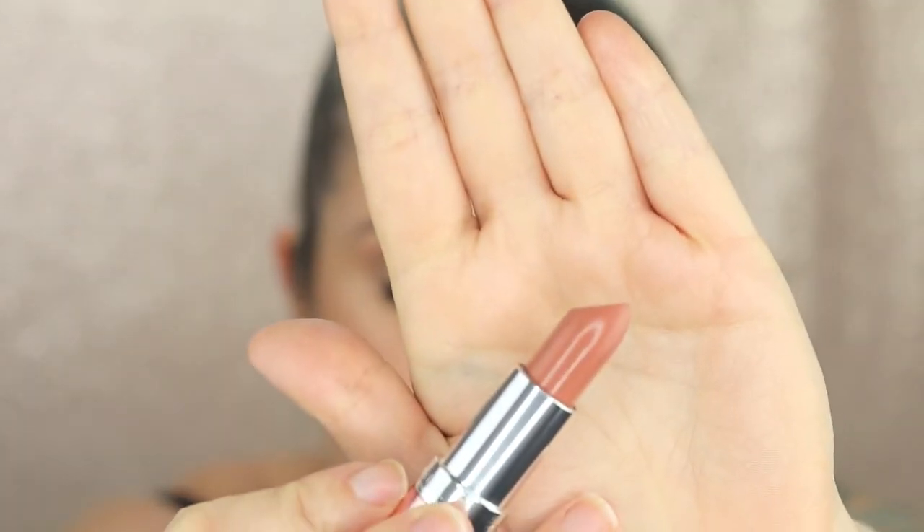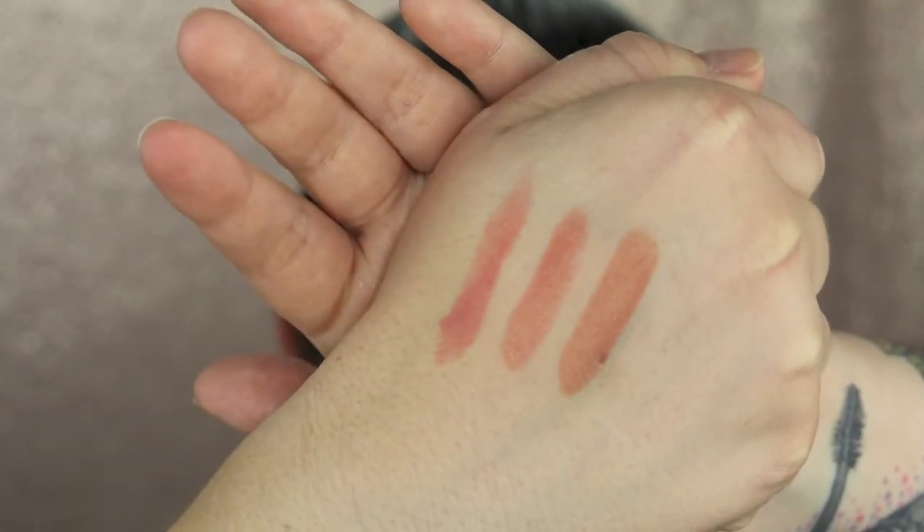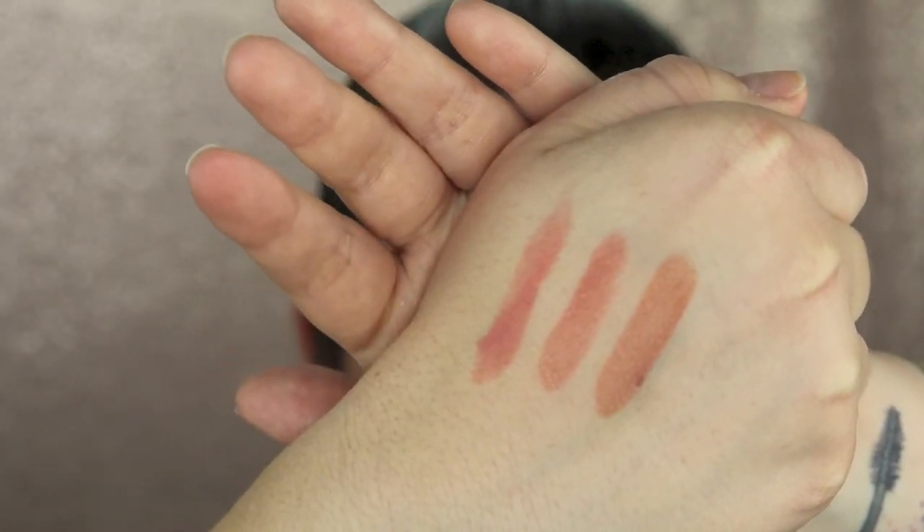And then the last one is 56 Boho Nude. This one is kind of more like a terracotta brown nude. So that's the three nude shades together — 54, 55, 56. They're all so creamy. I just love the way they feel on the lips — my lips don't feel dry at all. They feel so creamy and hydrated but still with that nice colour and shine as well.